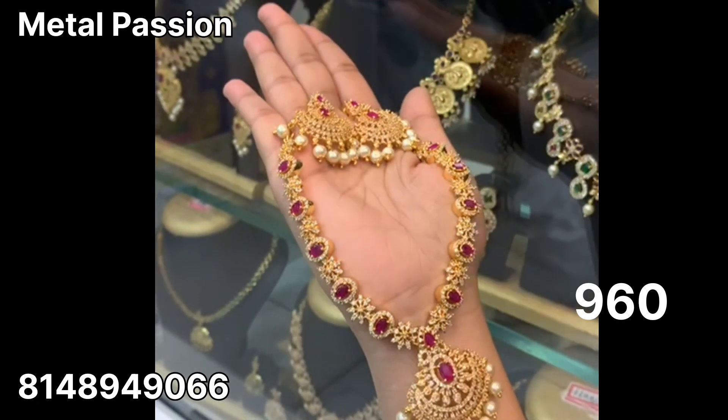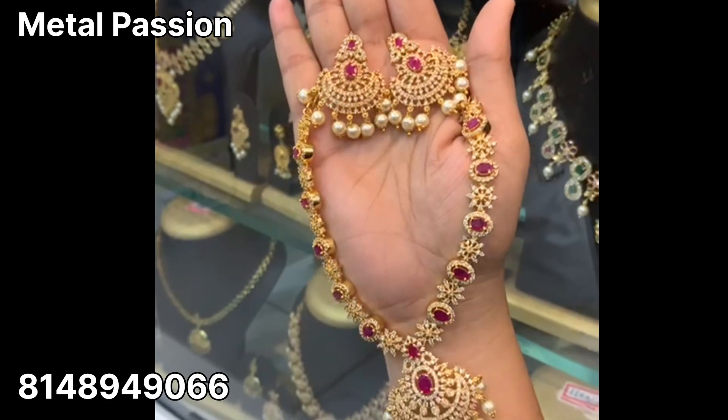Please join for daily new designs. Please follow the Facebook page.